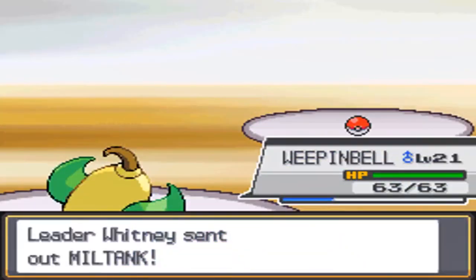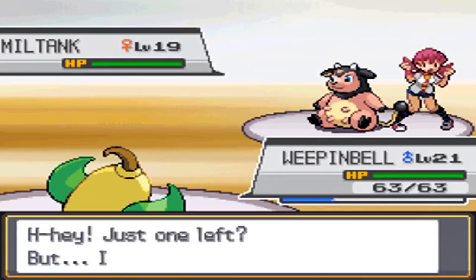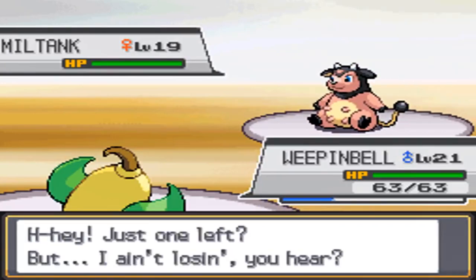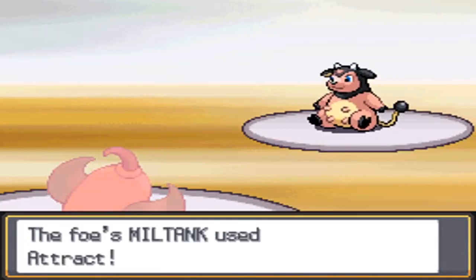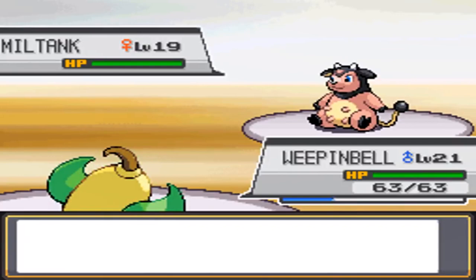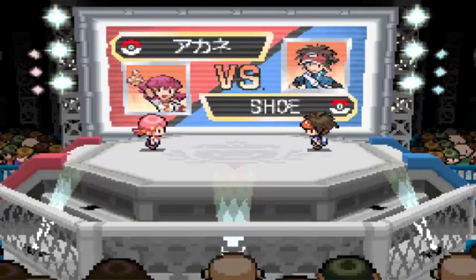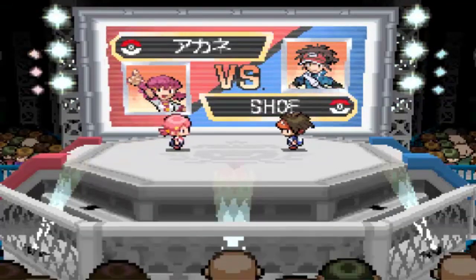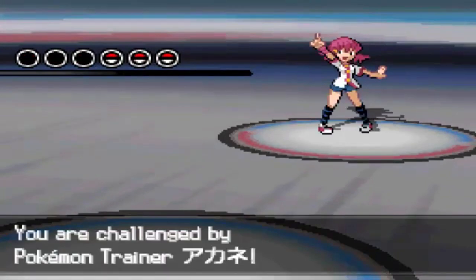It certainly fits better with Whitney than Miltank does as far as her design goes, so maybe this was something they abandoned after wanting to make Whitney a little tougher, thus replacing Aipom with Miltank. This makes both Aipom and Whitney way cooler in my opinion, and it would be very interesting to know if this was actually the original intent.